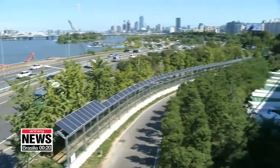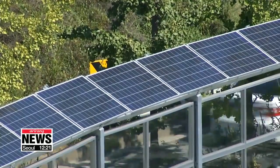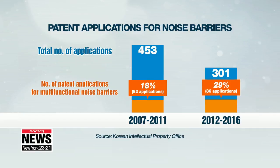New technology is being developed to make use of the sound barrier's large surface area. The number of combined patent applications for sound barriers has fallen over the last five years, but the number of applications for multi-functional sound barriers, like those with solar panels or tunnel-type noise barriers, has leapt up to make up 30 percent of total applications.